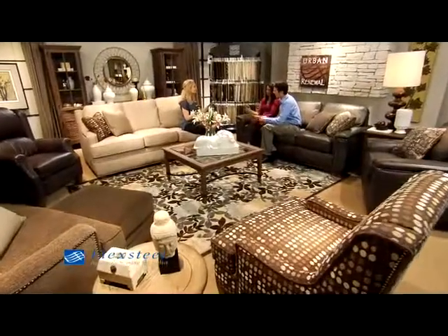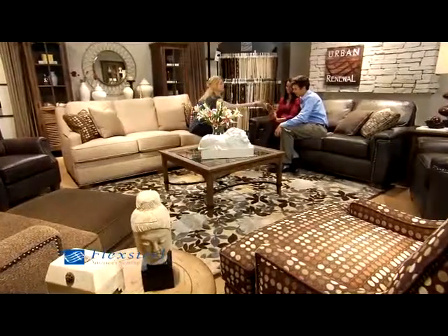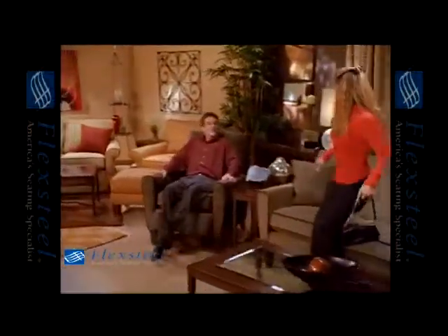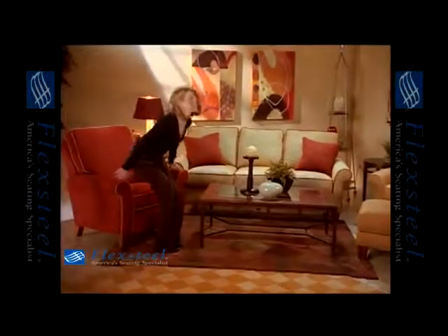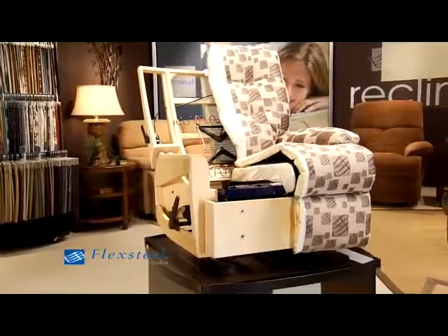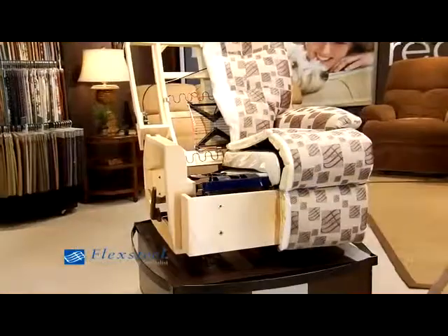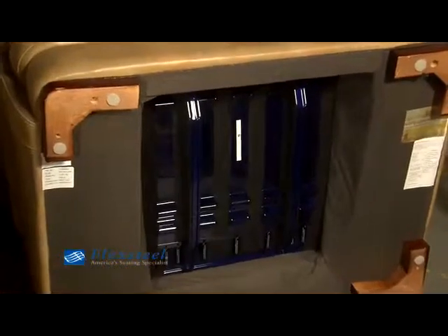From the start, FlexSteel has been an innovative industry leader, highly respected for fashion and styling. But the true reason for FlexSteel's success has always been hidden — hidden, that is, under the upholstery. It's their exclusive lifetime guaranteed blue steel spring design, which has proven to be so reliable, so durable, so comfortable, and so all-around perfect, it hasn't radically changed in over 80 years.